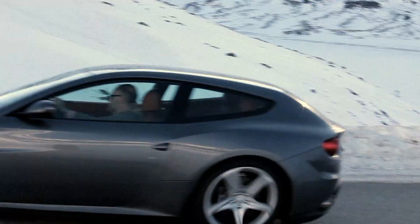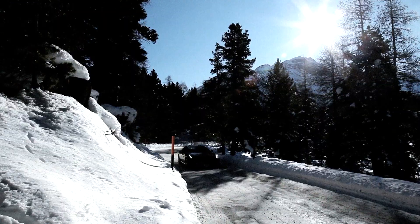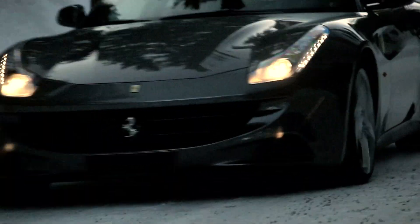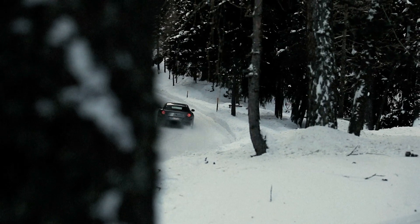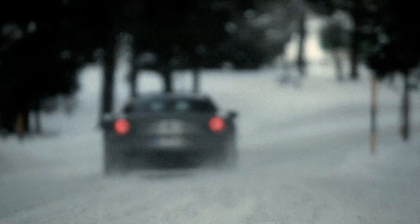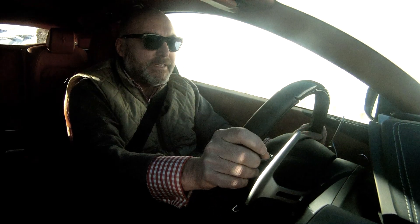The Ferrari FF — 650 horsepower, four-wheel-drive just when you need it. The temperature on the clock is zero, and I'm in the snow setting, and the car is behaving just beautifully. A seven-speed twin-clutch gearbox is absolutely brilliant. Ferrari introduced this for the California, but it still has got that macho bang when you really need it.